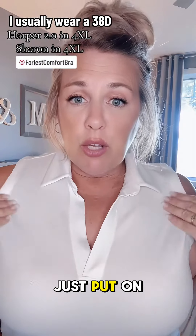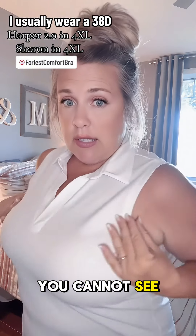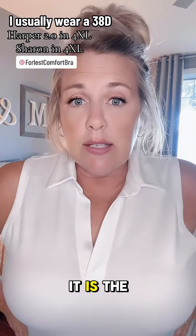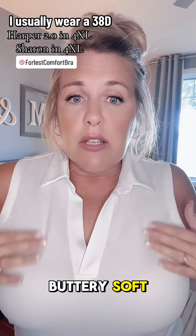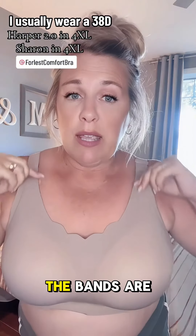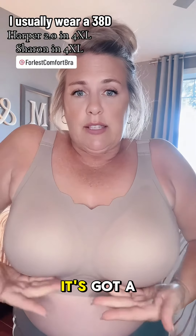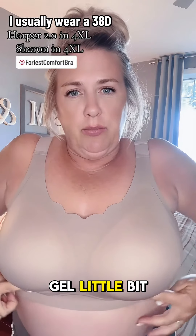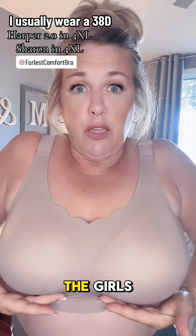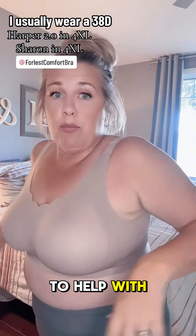The one I just put on under this white shirt — you cannot see the bra at all. It is the Harper 2.0, buttery soft, I love it and it gives complete full coverage. There's no spillage. The bands are nice and thick, they don't dig into your shoulders. It's got a gel bit here that supports the girls, and the strap is nice and thick in the back to help with back bulge.